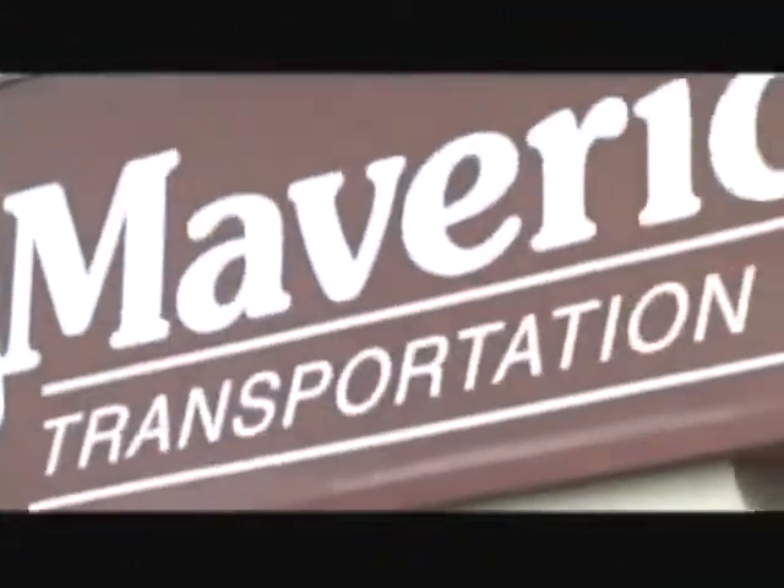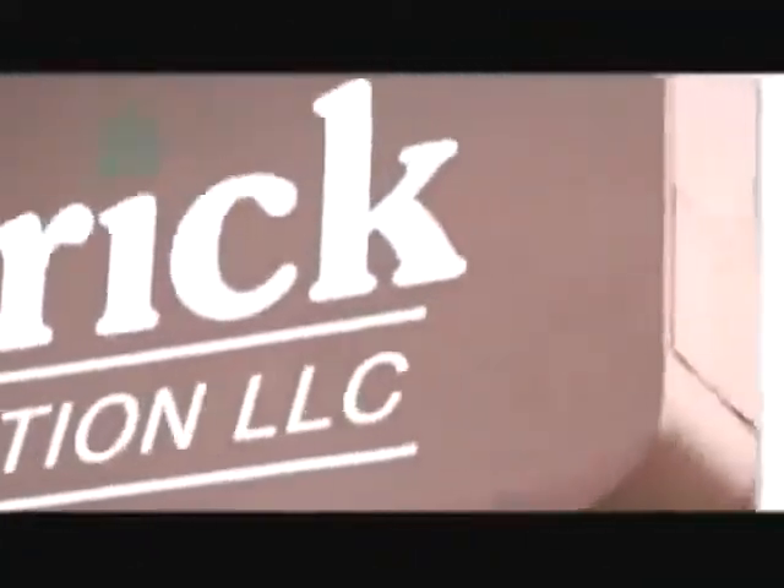My name is Steve Williams. I'm chairman and CEO of Maverick USA, Inc., in Little Rock, Arkansas. SCR, even though it's maybe new to many of us in the states, is certainly not a new technology. I'd say it's proven technology, certainly from the European experience.